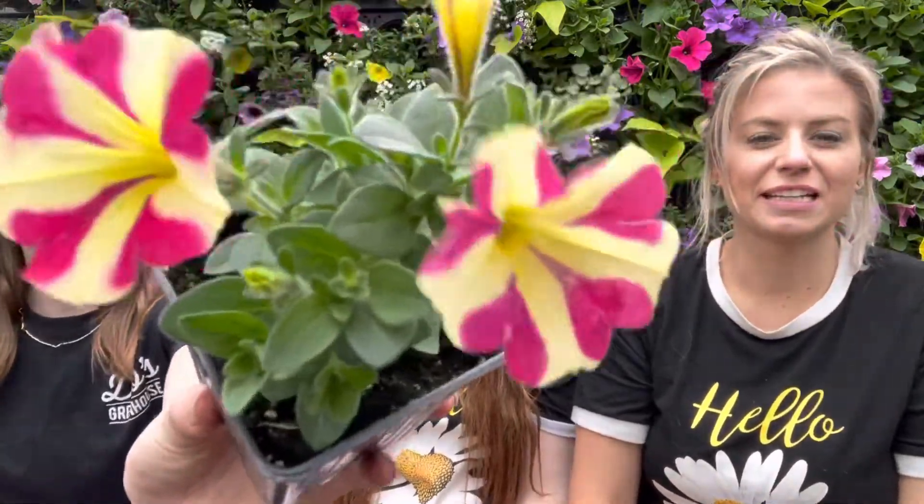Harper, what did you pick? I picked the Queen of Hearts — there are really pretty hearts on it and you can grow it in full sun or part sun. On petunias like Harper said, grow them in part sun all the way to full sun, and this type is really good for a smaller patio pot — it's not going to wave out on us.